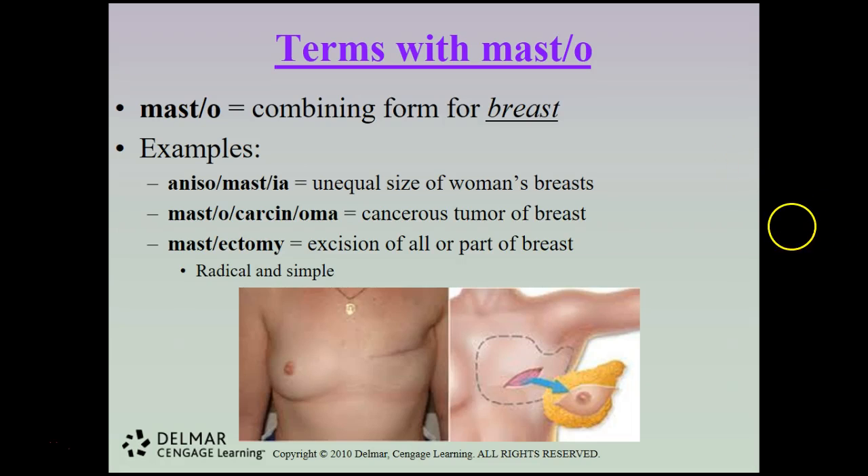The combining form masto refers to breast. Anisomastia is unequal size of women's breasts — while some asymmetry is common, anisomastia indicates a quite substantial difference. Mastocarcinoma is a cancerous tumor of the breast. A mastectomy is an excision of all or part of the breast; there are two types — radical and simple. A picture here shows the result of a mastectomy, where the breast tissue is opened up and all tissue removed.